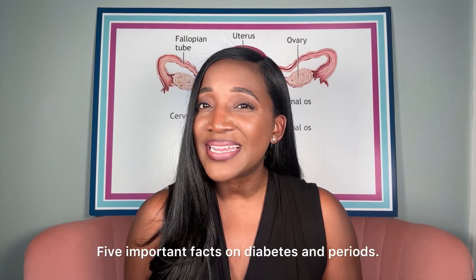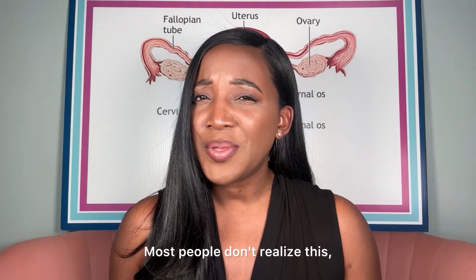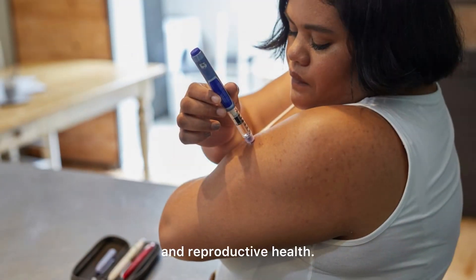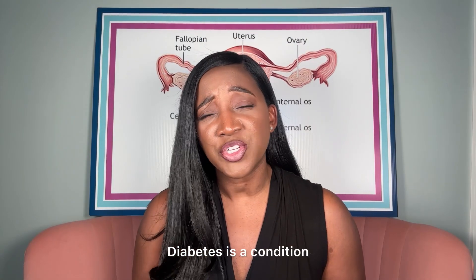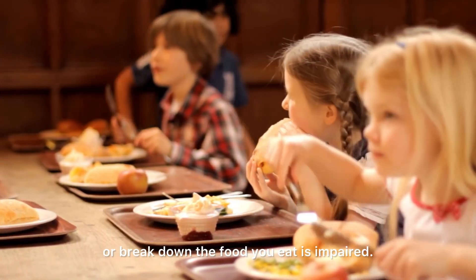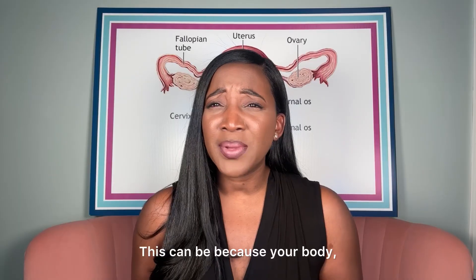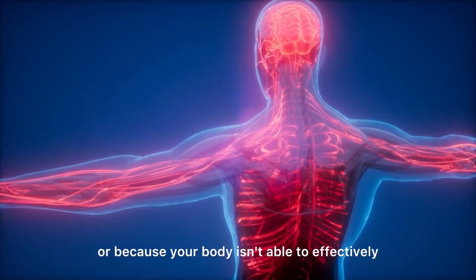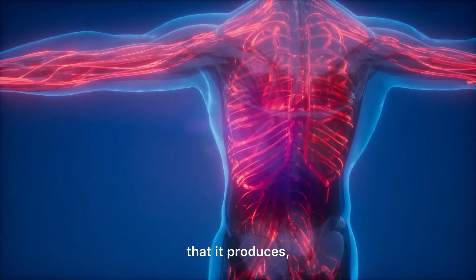Five important facts on diabetes and periods. Most people don't realize this, but diabetes affects periods and reproductive health. Diabetes is a condition where your ability to metabolize or break down the food you eat is impaired. This can be because your body, specifically your pancreas, doesn't produce enough insulin, or because your body isn't able to effectively use the insulin that it produces.